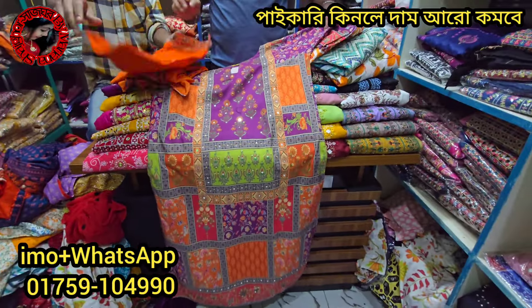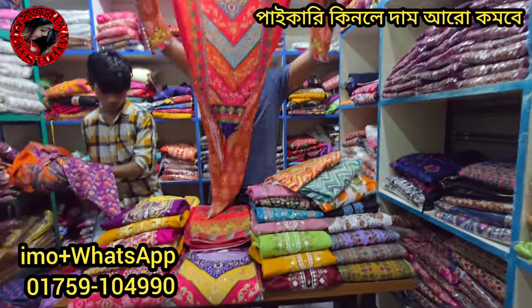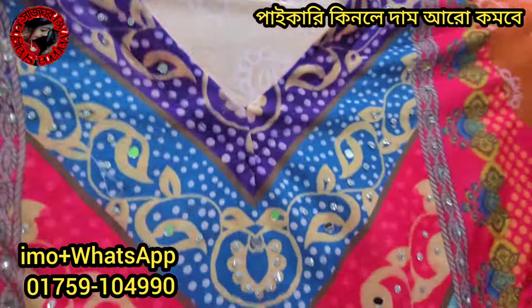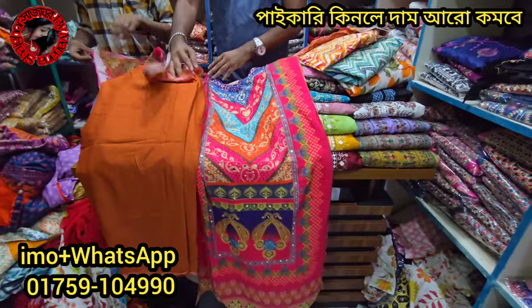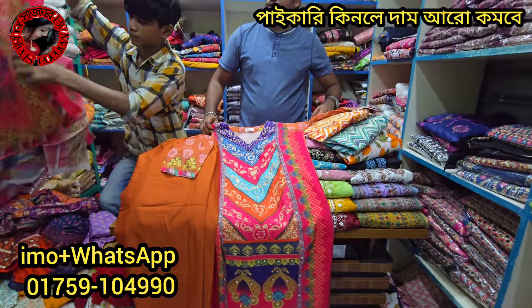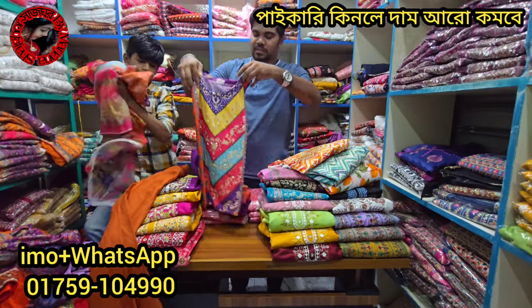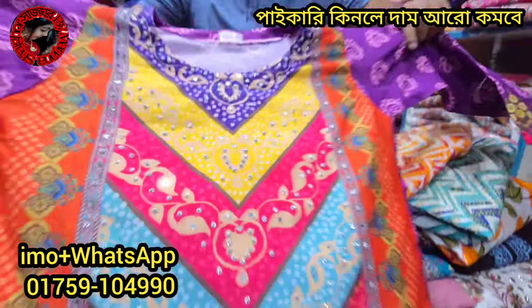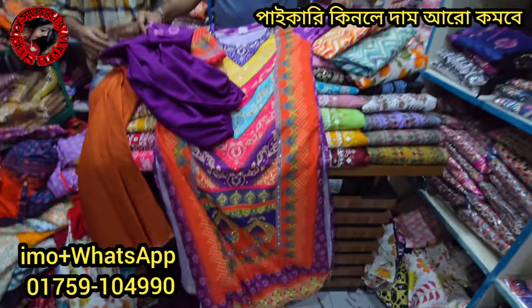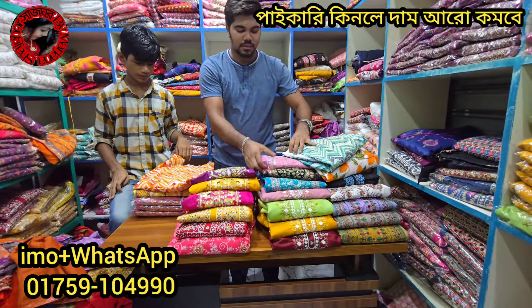The price is $12. This is the design of this one. This is the design of this online viral. The price is $9. This is $9. This is the price of $9.